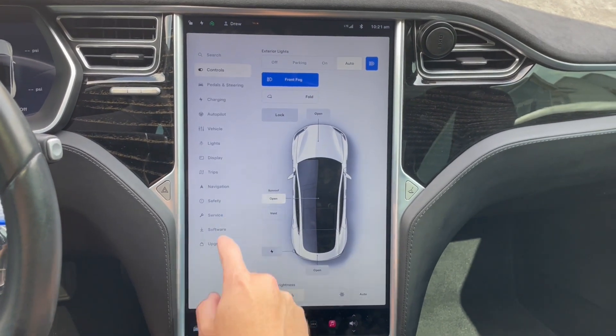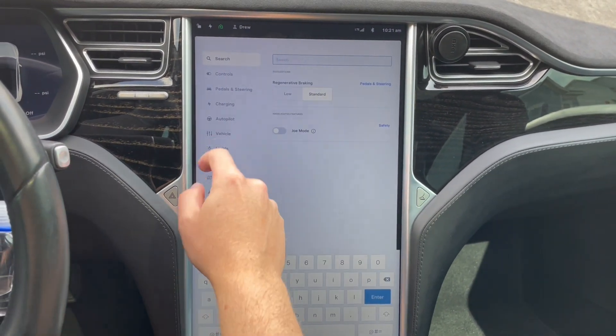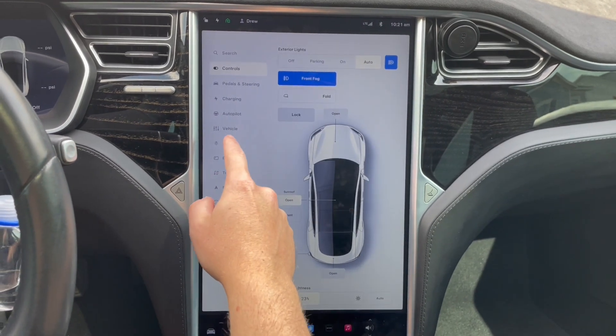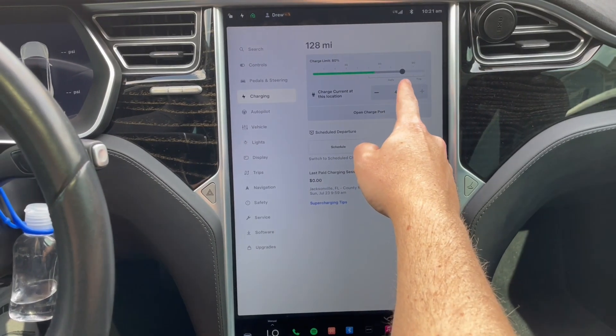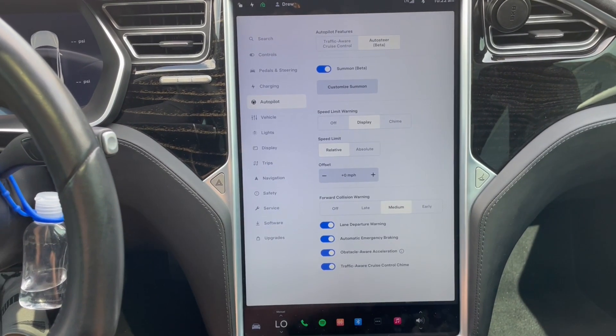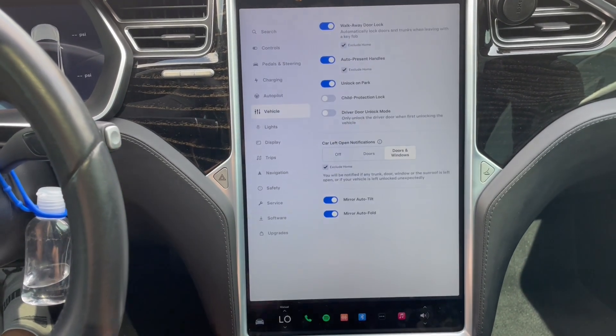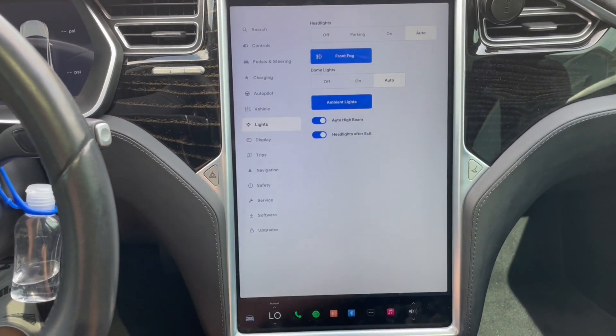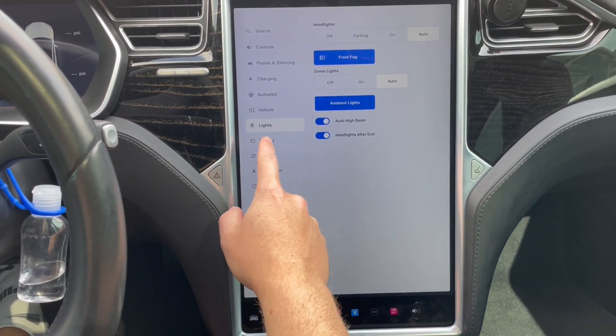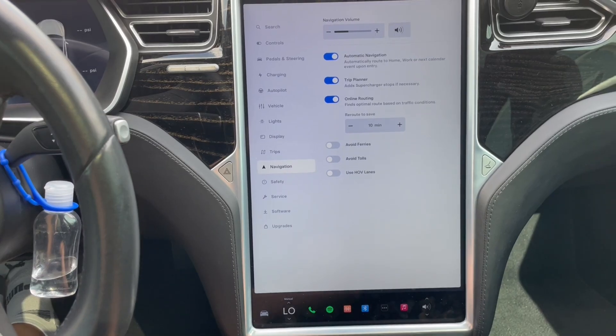I ended up taking a chance and bit the bullet, spent the money, and I have to say I'm very pleased with my decision. First and foremost, you will see a huge difference in the responsiveness of your center screen — voice controls, screen input, load times, just everything. The MCU 1 is responsive, but it's just not as buttery smooth as what we've become accustomed to with the latest iPhones, Androids, and tablets.